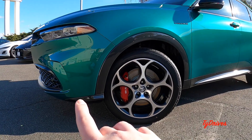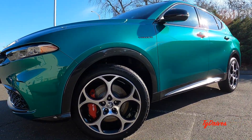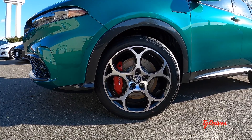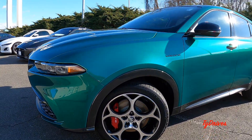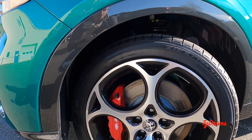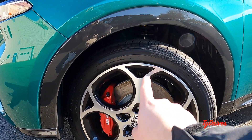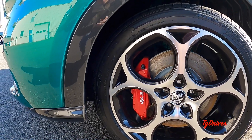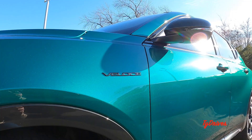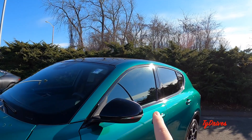We have this nice metallic gray painted cladding going all the way around the wheels and down the side. That brings me to these gorgeous 19-inch alloy wheels that come on the Veloce — these are the standard wheels for this trim, a very nice-looking five-hole design with black pockets and a machined face. The tires measure 235/45.